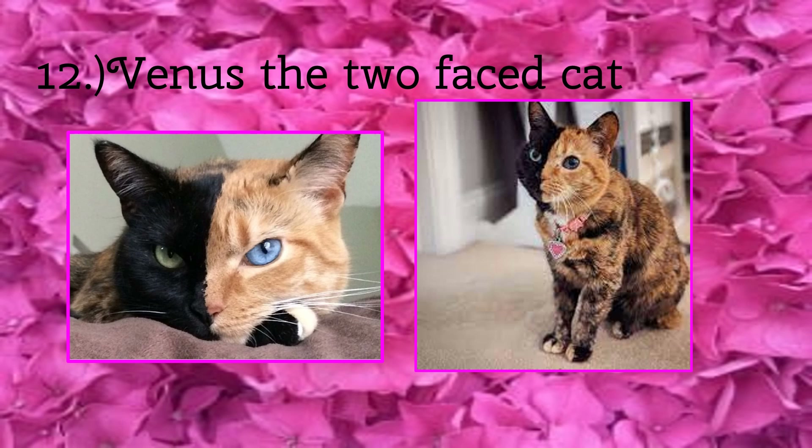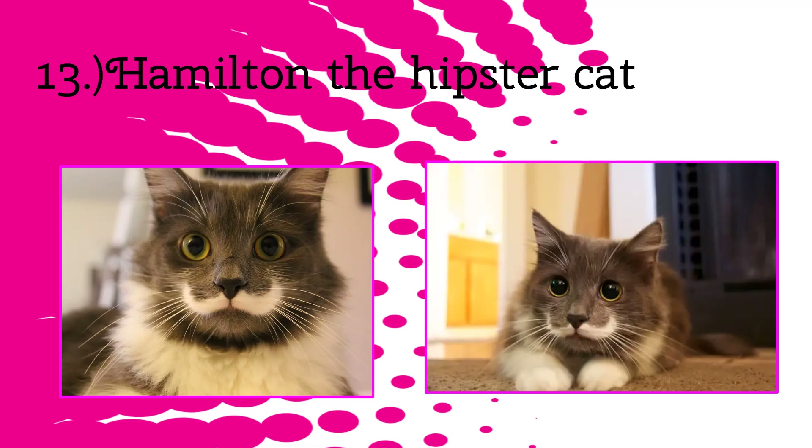Next up we have Hamilton! He has a mustache! He has ivory cream fur and beautiful emerald green eyes.